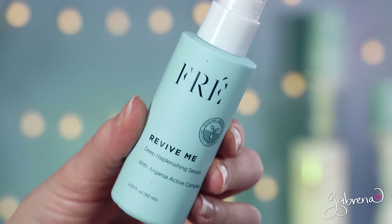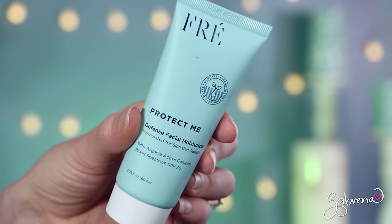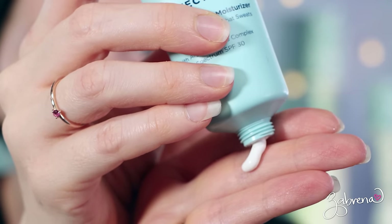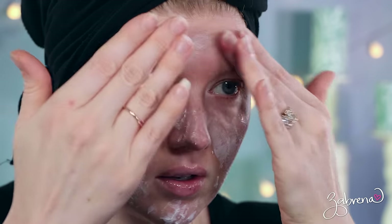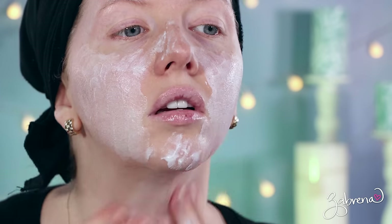I have also applied the Revive Me Deep Replenishing Serum. This makes your skin feel so incredibly smooth, and you can feel the hydration when you apply it, and it does not affect how your makeup wears over the top. And then over that today, I applied the Defense Facial Moisturizer, which contains an SPF of 30. It absorbs quickly and easily into the skin, and like the serum, it will not affect the wear time of makeup. I love that it doesn't sting my eyes, doesn't leave a white cast, and doesn't smell like sunscreen.